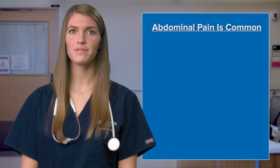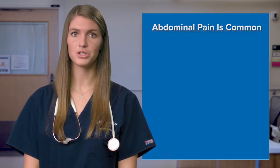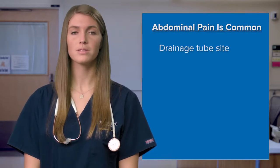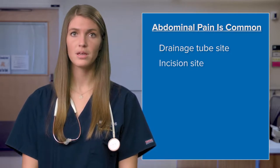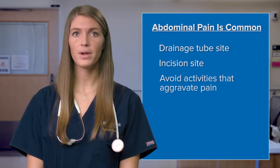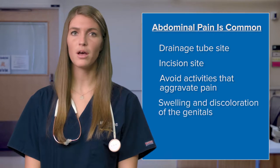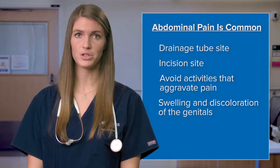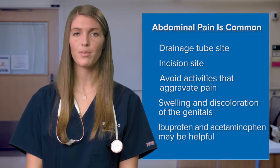Abdominal pain after your surgery is common. Your abdominal muscles may have been irritated during surgery. You might also experience pain where your drainage tube was. Many people experience sensitivity around the incision for several weeks — this is normal and takes some time to heal. You can help by avoiding activities that aggravate the pain. Many patients also experience some swelling and discoloration of the genitals for a couple of weeks after surgery. Pain pills like ibuprofen and acetaminophen may be helpful.